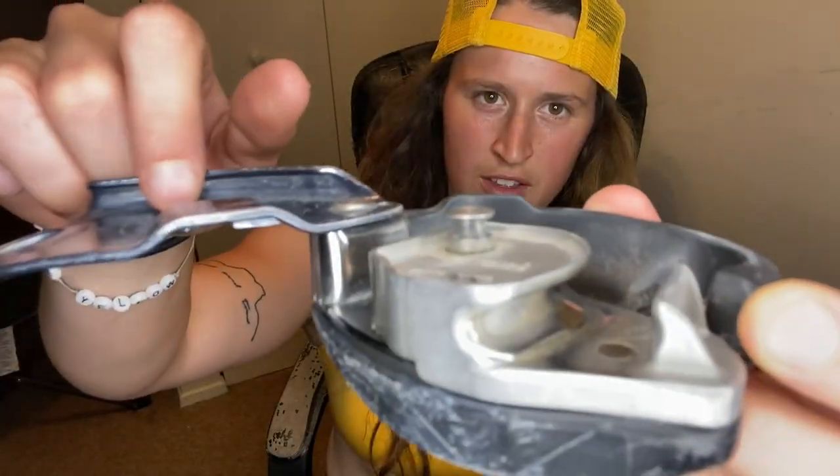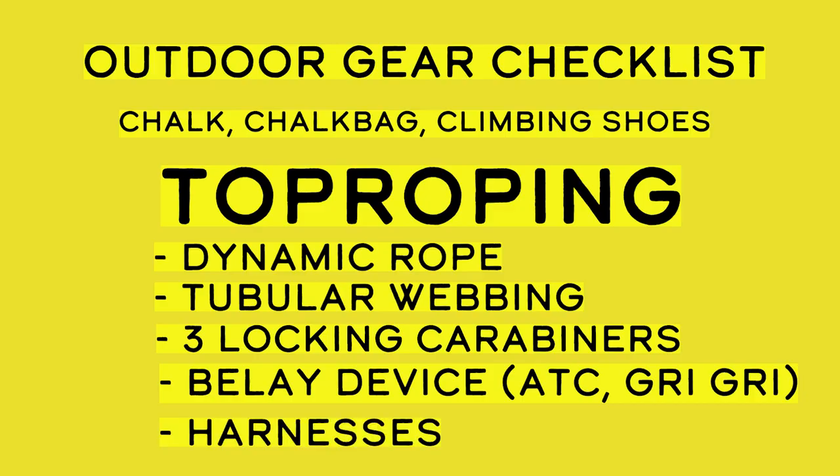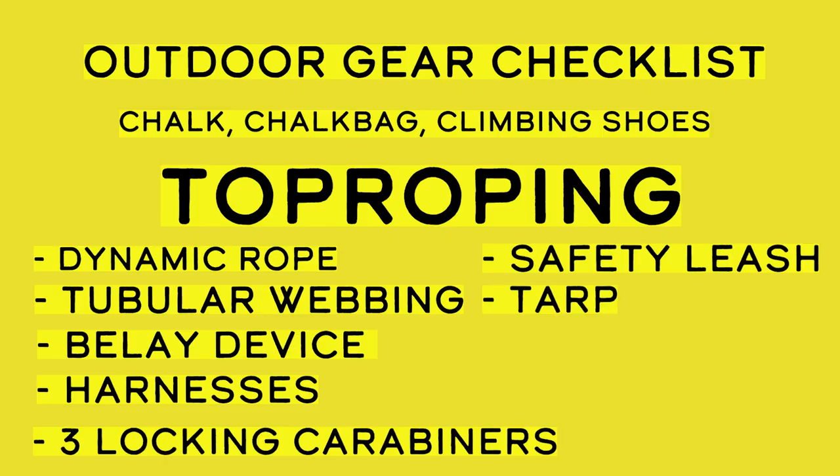You're going to need a belay device such as an ATC or a Grigri. You will also need a harness for both you and your partner. It's also a good idea to get some sort of safety leash or a little bit of extra tubular webbing to create a personal safety leash when you're setting the top rope anchors, just in case you were to slip at the top of the cliff, so you're tied in still somehow. A rope bag or even just a cheap tarp is a really good way to help keep your rope clean. A dirty rope is less safe than a clean rope because dirt and grime can weaken the rope and make it not last as long. It can also get stuck in your belay device and cause it to not function as smoothly.